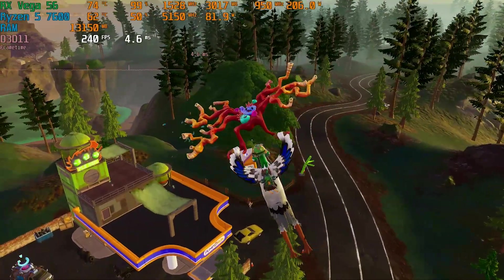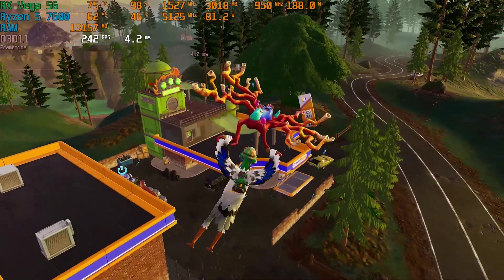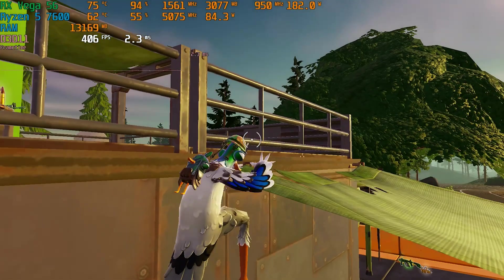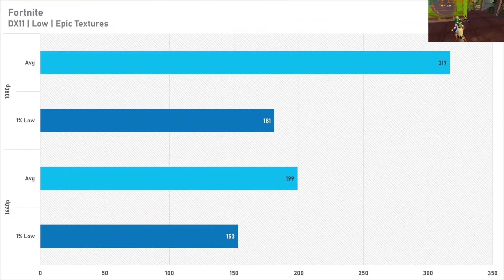For a competitive eSports experience, 300 FPS in Fortnite is well more than playable, and just under 200 FPS on average at 1440p means performance in Fortnite is absolutely excellent. The 1% low at full HD isn't particularly great, but frame times in Fortnite are all over the place. If you want more frames, there's always the performance API as an option.